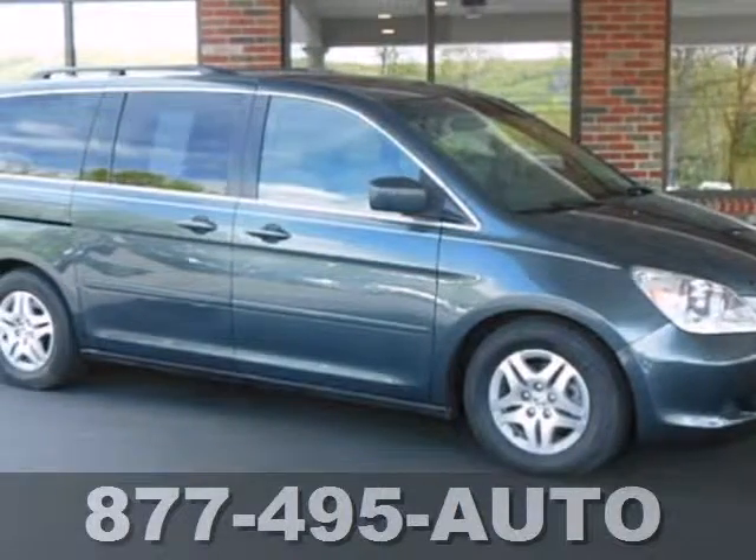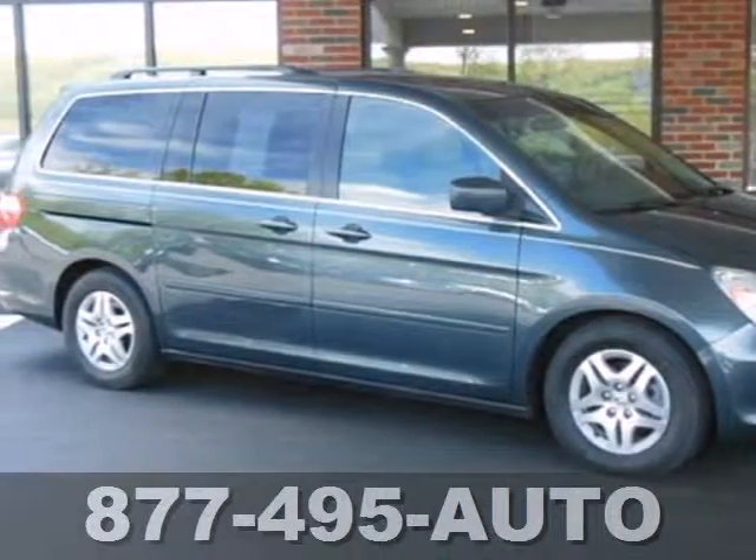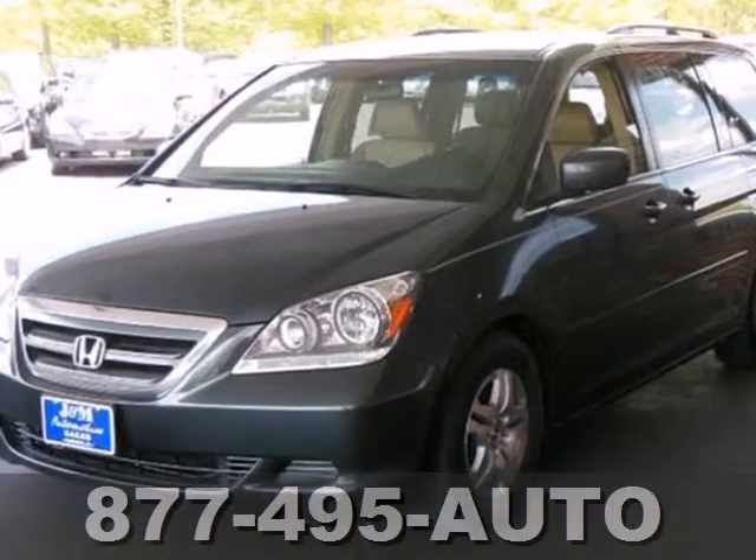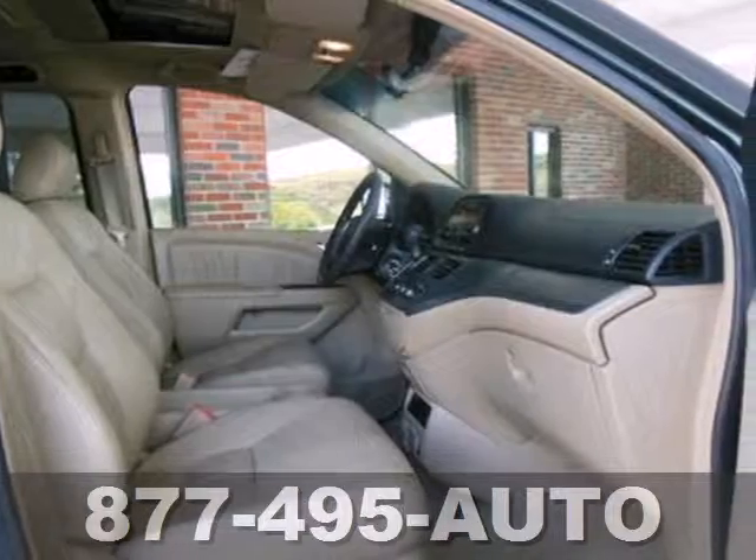It's a 2005 Honda Odyssey. Standard equipment includes privacy glass, a rear window defroster, remote power door locks, and an AM-FM CD audio system.